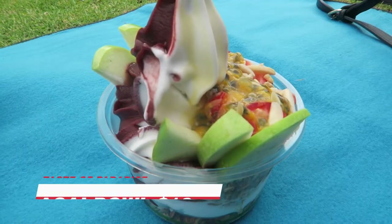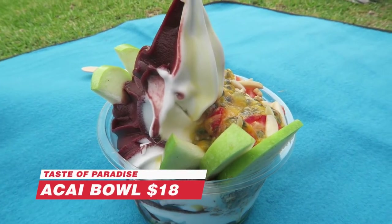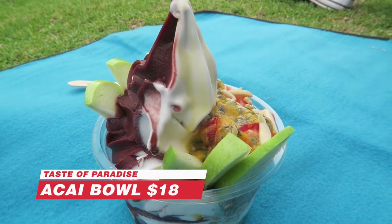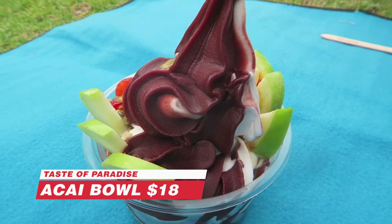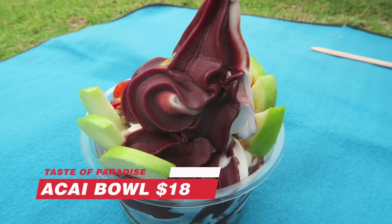Next up from the Taste of Paradise food truck, I've got a side bowl with coconut ice cream, strawberries, apples, and crushed nuts on top as well. It looks very healthy. I think it's vegan, gluten-free, and it looks absolutely delicious. Let's dig in.